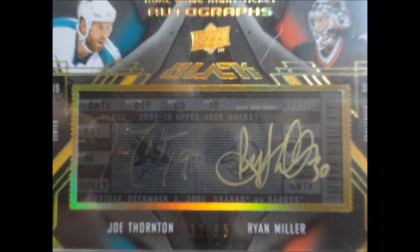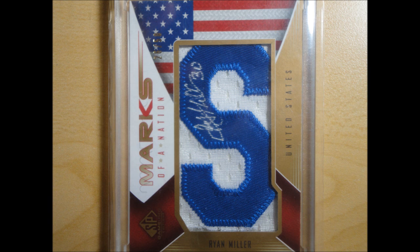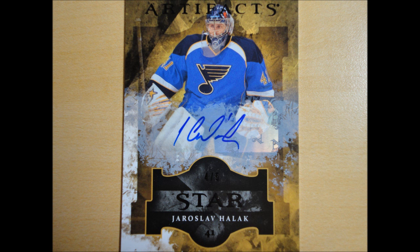This Upper Deck Black dual game night ticket of Thornton and Miller — another sick card. And then this Marks of Nation Ryan Miller for Team USA — still trying to complete the set, pretty sick. Then we have this Halak number 25 of course, and that's about it.